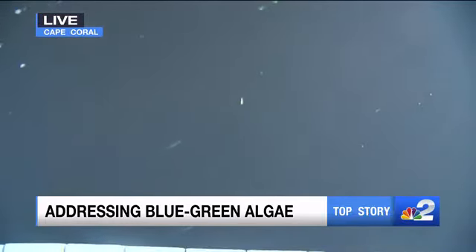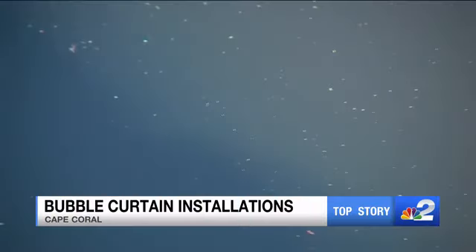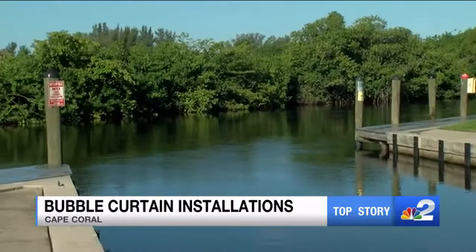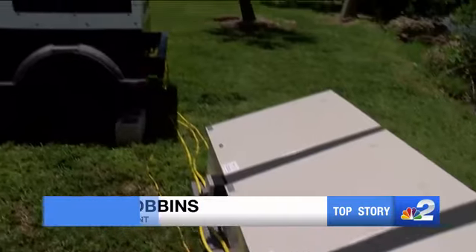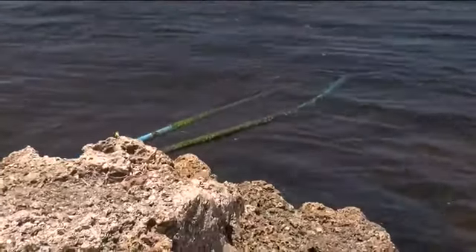They're working to install curtains in nine canals to prevent large blooms of algae from getting into your waterways. Equipment to reactivate the bubble curtain at the Mandolin Canal was also delivered last week. We've tested the one that's on the Mandolin Canal with the compressors, and it seems to be working fine.